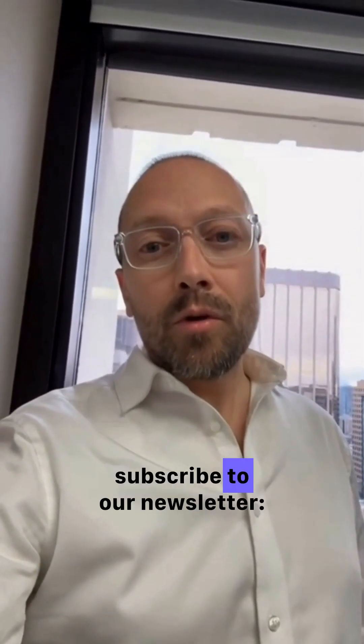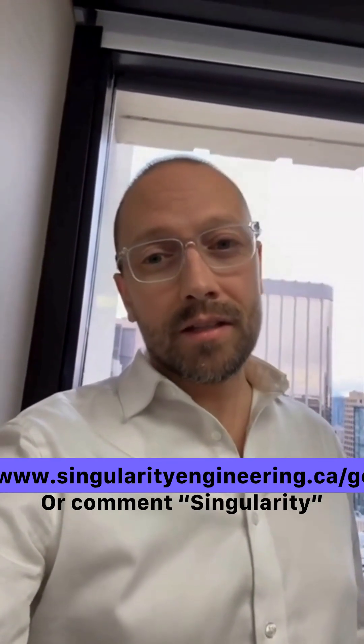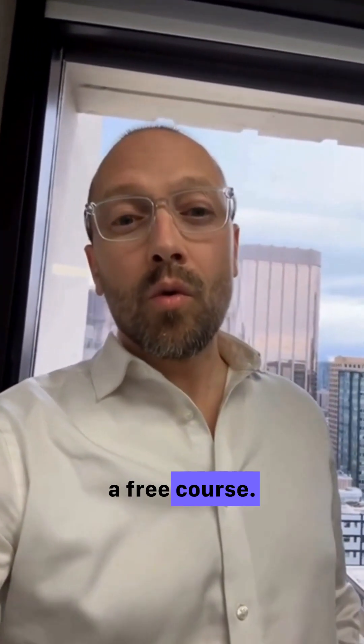For more AI insights, subscribe to our newsletter at https://www.SingularityEngineering.ca, or comment 'Singularity' with your email below and we'll send you a free course.